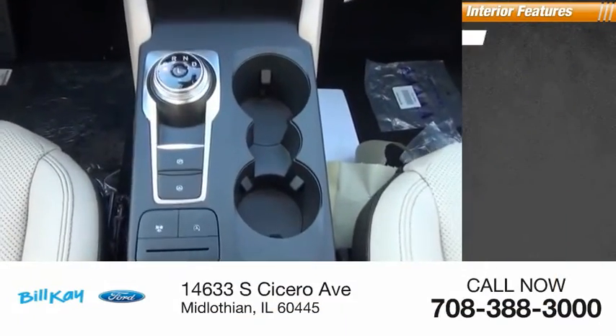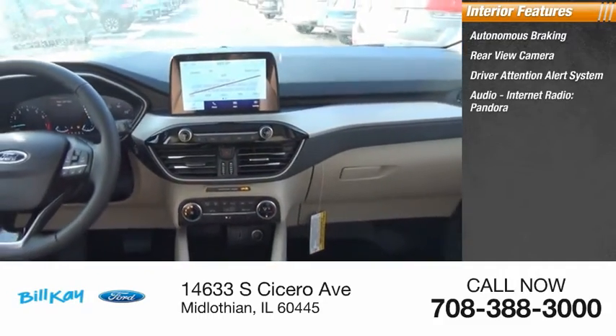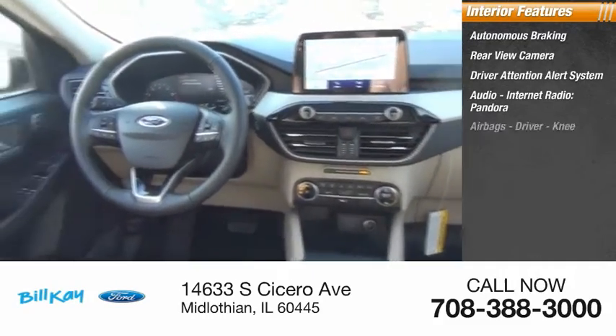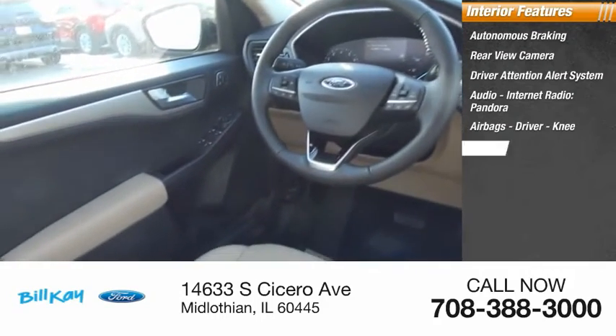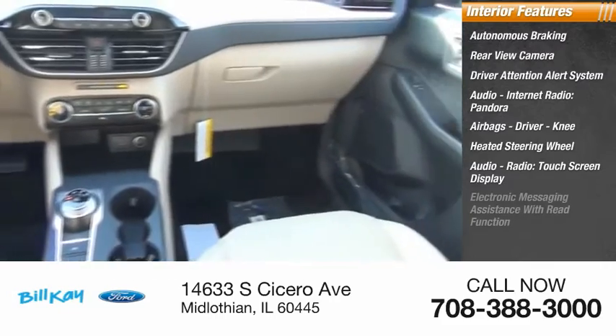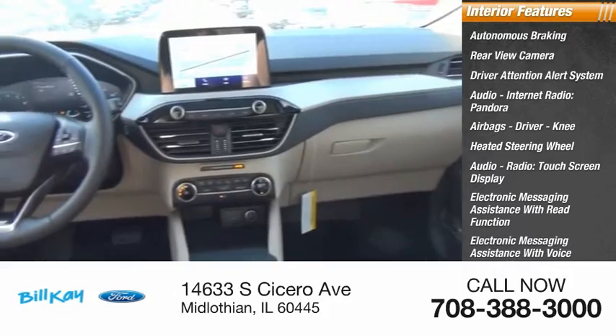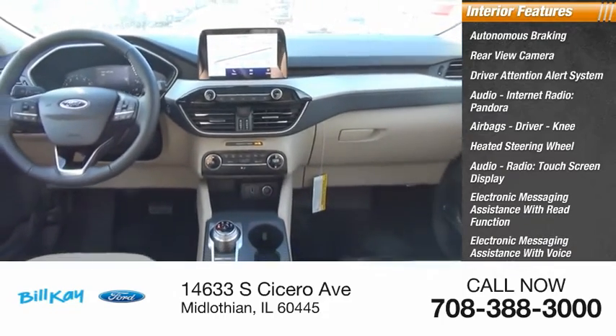Inside you'll find autonomous braking, a rear view camera, driver attention alert system, audio internet radio with Pandora, airbags, driver knee airbag, heated steering wheel, touchscreen display, electronic messaging assistance with read function and voice recognition, sync, and satellite communications.